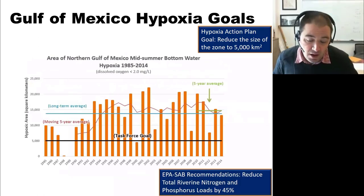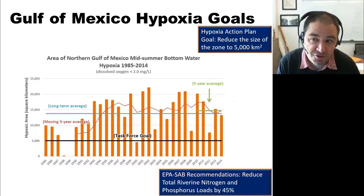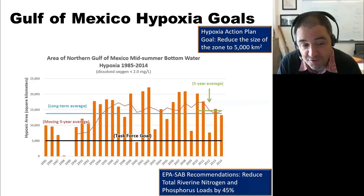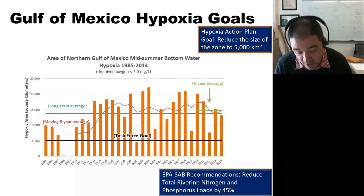Just to back up for those not familiar with the load reduction goals in the Mississippi River Basin: the goal for the hypoxic zone is to reduce it to 5,000 square kilometers — that's the black line, the task force goal. The blue line shows the long-term average size of the zone through 2014, and we're close to three times the goal, at about 15,000 square kilometers. So the size of the hypoxic zone in summer is much larger than the goal.